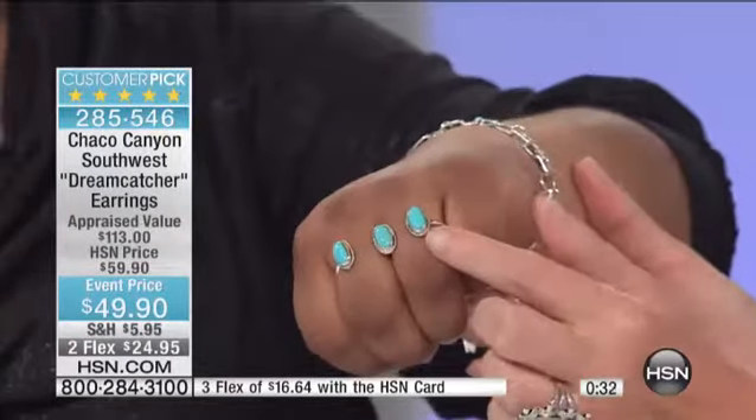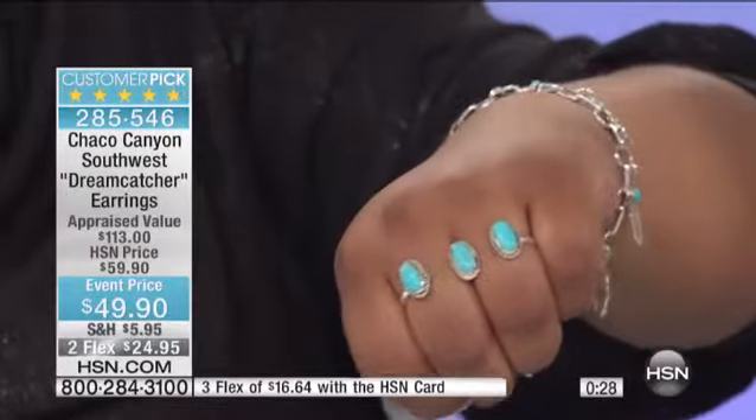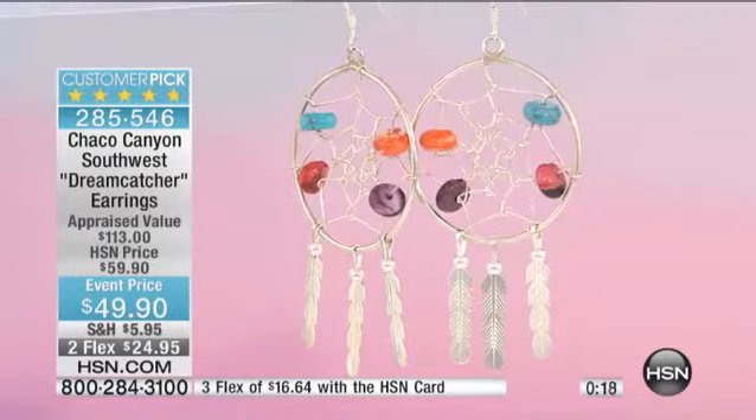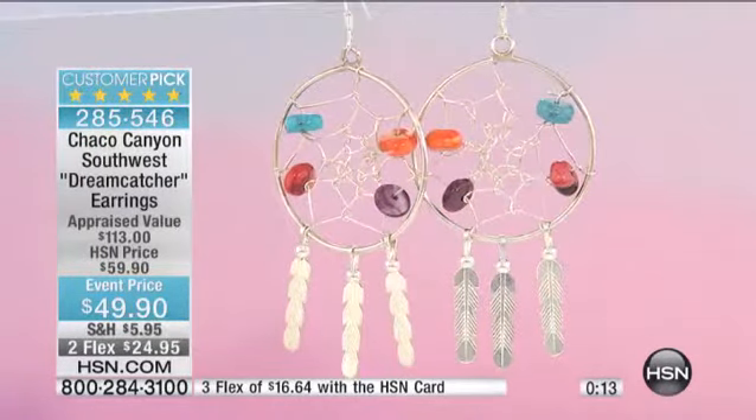Look how cool this ring is that Jennifer has on. Isn't that neat? That's one ring — isn't that cool? It looks like three different rings, and they're just floating in there. I just think that's so cool. That's why I put it on. Everybody was playing around with it in the back as well. We'll share that with you in just a little bit.